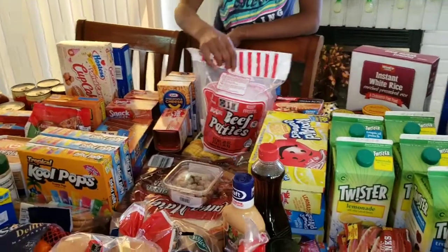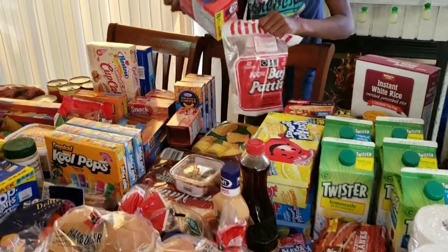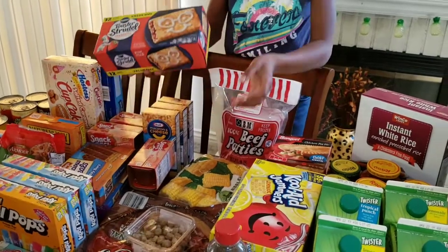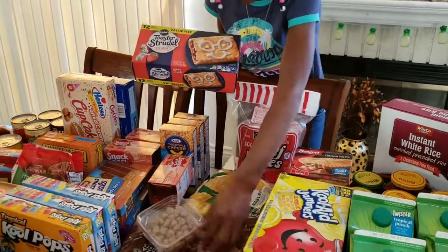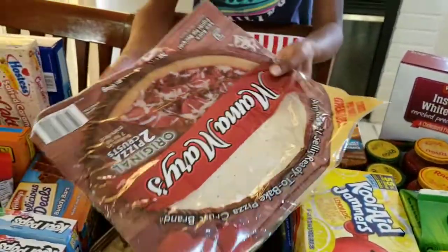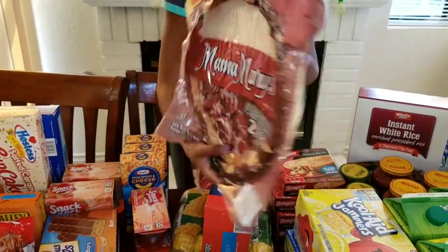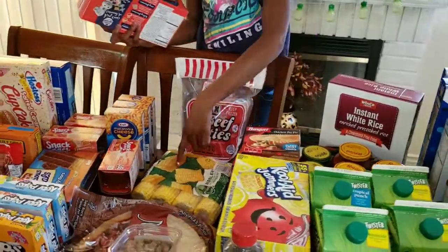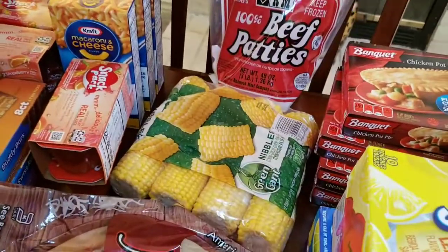We have some beef patties because we like burgers. We also have some toaster strudels, and here are the sausages that ran away from me. We have the pizza crust for the pizza — it comes with two in the pack and the crust is bigger, not thin crust. Can't wait to make that pizza. And we have some Niblets — the small corn on the cob ones.